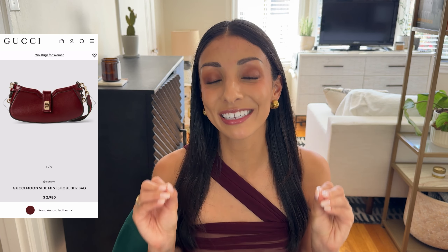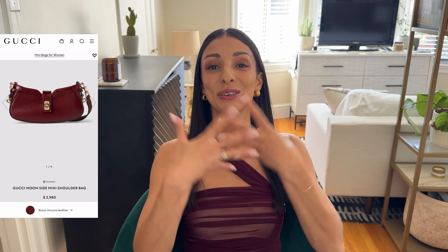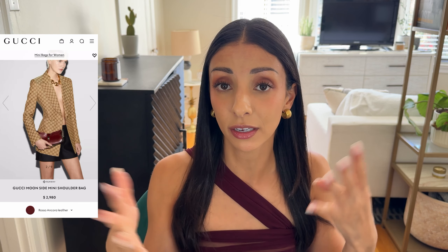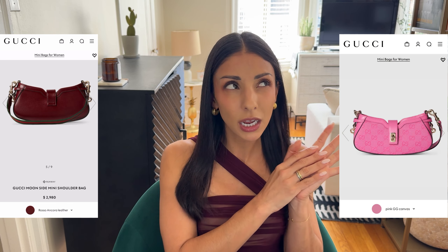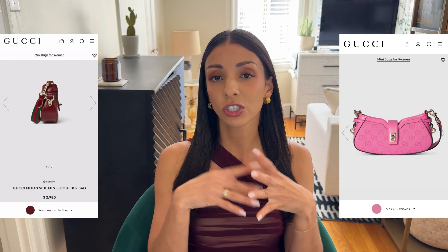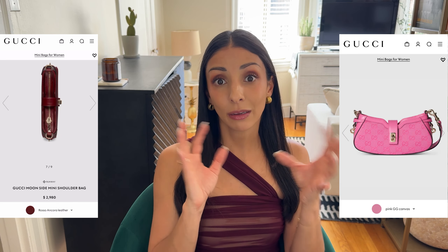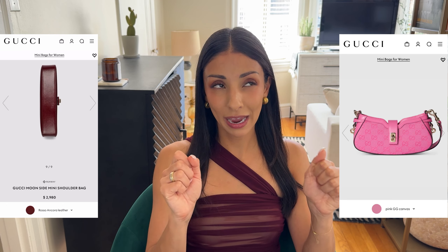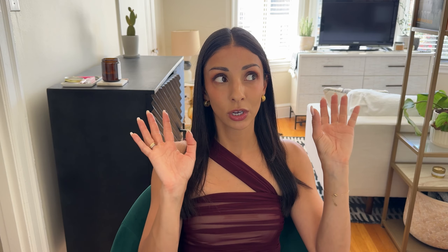Here we have the Gucci moon side shoulder bag in this gorgeous rosso leather, which I'm assuming means something reddish in Italian. This is a beautiful shoulder bag I have been eyeing for a while. I really loved it earlier this year when they had it in a gorgeous hot pink Barbie color, but I felt that was very specific with the size and shape of the bag — a little too much. This one I think is the right one to get.